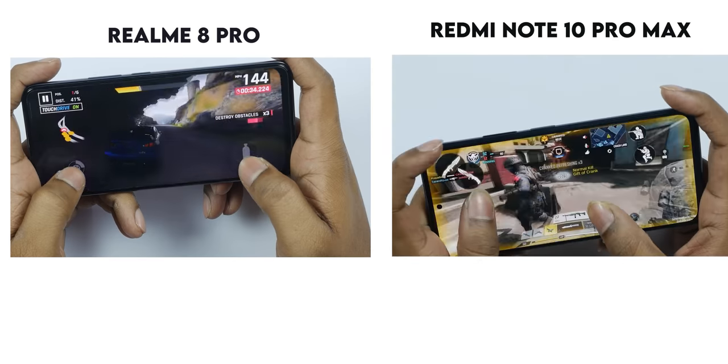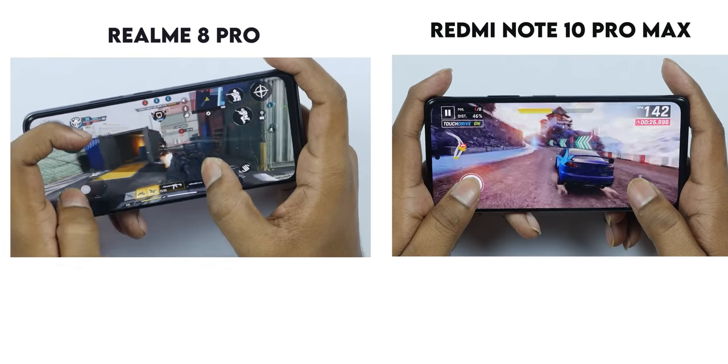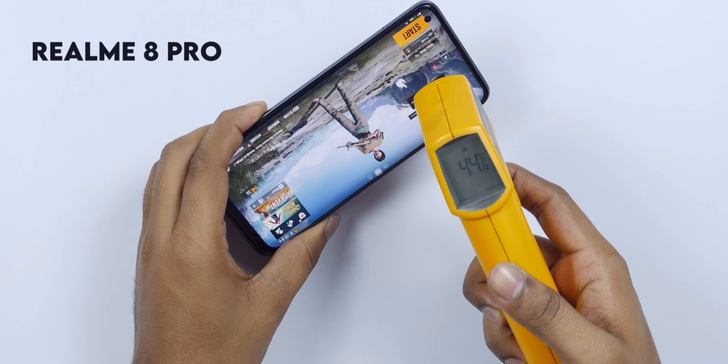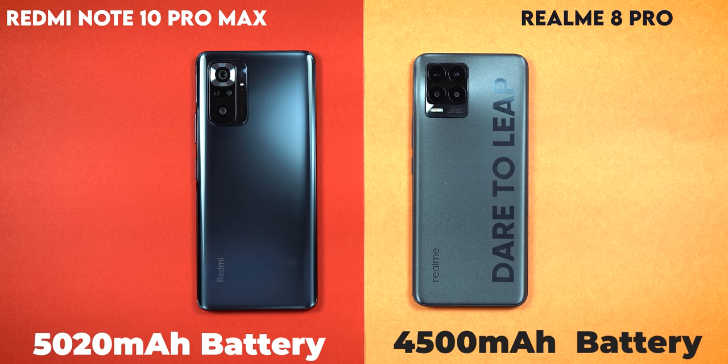For gaming, PUBG runs smoothly at medium graphics and ultra mode at 40 fps with gyroscope support. The Realme 8 Pro reaches a maximum temperature of 44.6 degrees centigrade, while the Redmi Note 10 Pro Max reaches 47.2 degrees centigrade. Both phones can handle gaming, with the battery draining around 8% during gameplay.